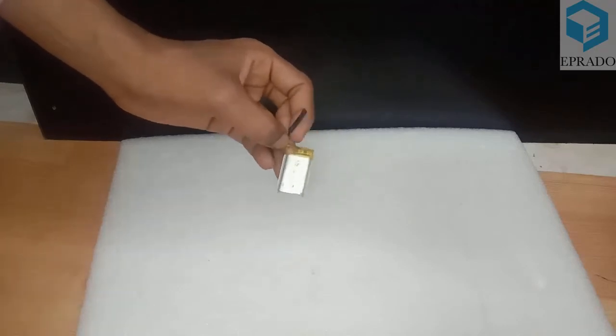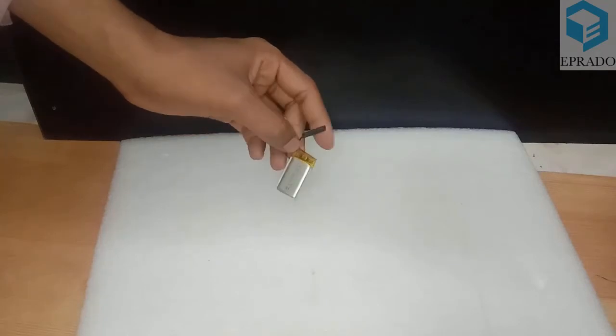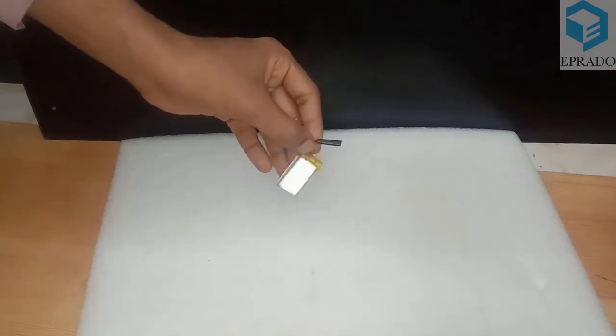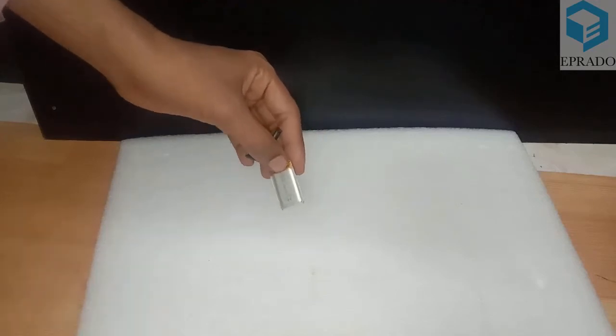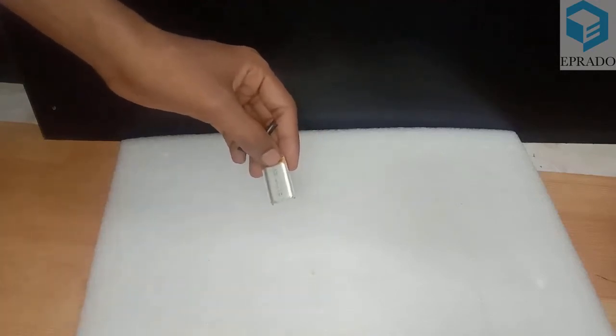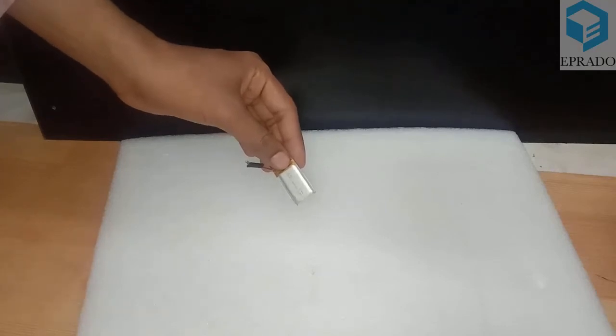These batteries are very small in size, yet they can provide more power than lithium ion batteries. Lithium polymer batteries are used in many applications where weight is a main concern.